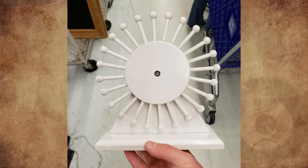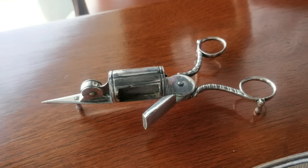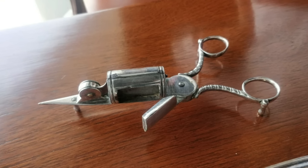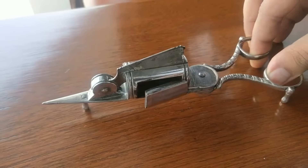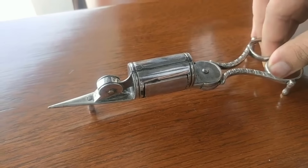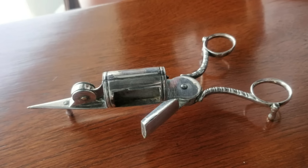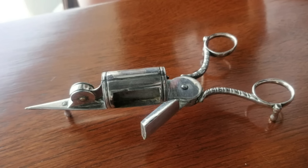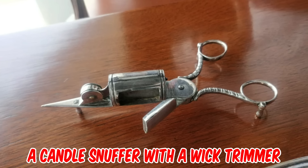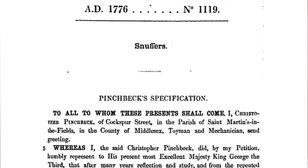What is this thing I found in the attic of an old house? It closes with a click and it's not a pair of scissors. It looks like you are supposed to put something in it and it then cuts it in half. My first guess was a pill cutter. Any information would be greatly appreciated. It's a candle snuffer with a wick trimmer, patented in 1776 by Christopher Pinchbeck, a London clockmaker.